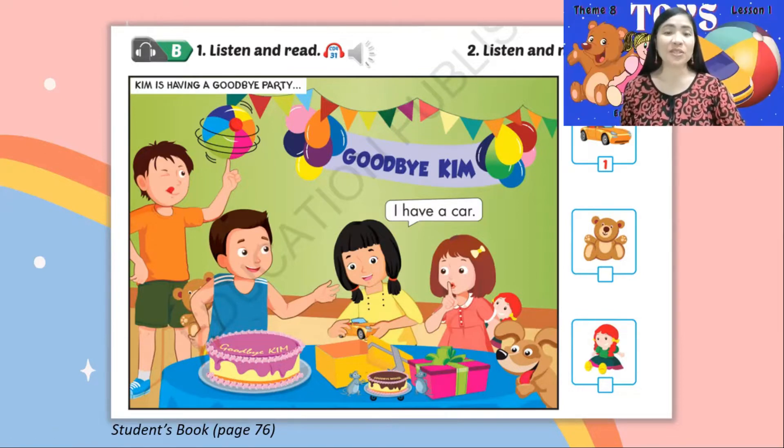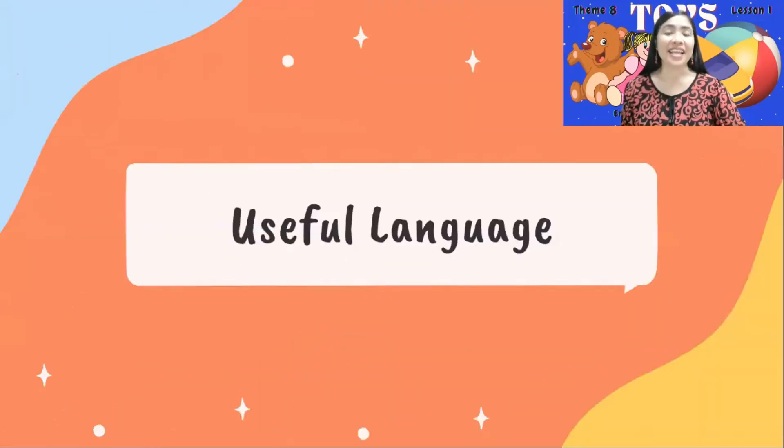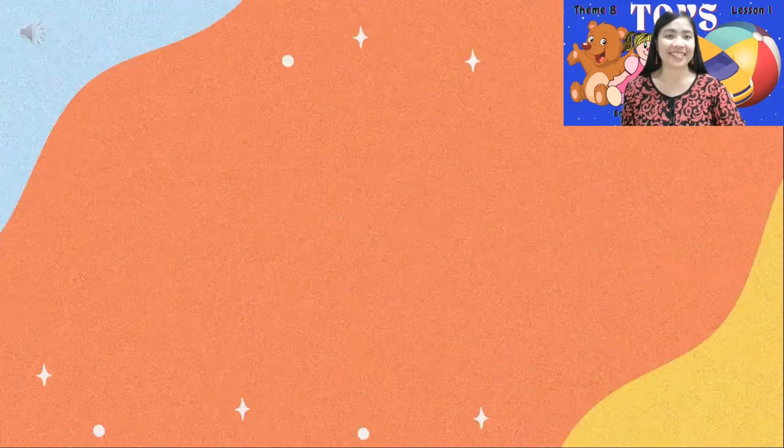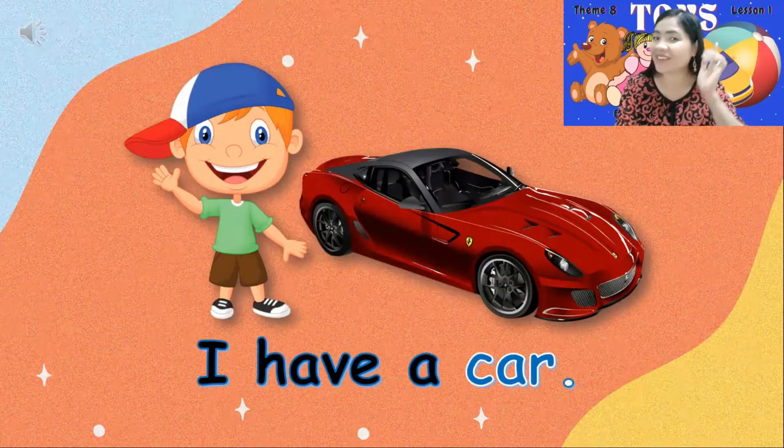Kim has very sweet friends. Do you have sweet friends? Yes, I believe you have. Let's go to our useful language. Listen, then practice. I have a car. Let's say it again. I have a car. Wonderful!